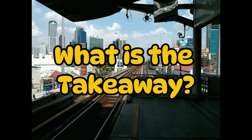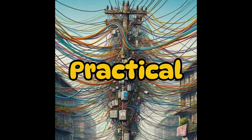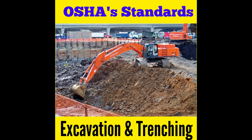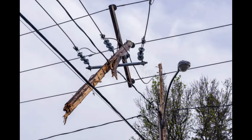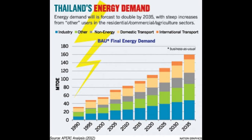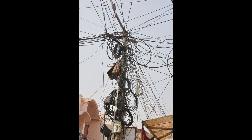So what is the takeaway? While the overhead wires may look chaotic, they are actually one of the most practical solutions in many parts of the world. They are affordable, they avoid the logistical nightmares of digging up roads and all the regulations required, and they work — mostly. But as cities develop and electricity demand increases, we will likely see more investment in underground cables. Until then, this messy masterpiece will continue to do its job.